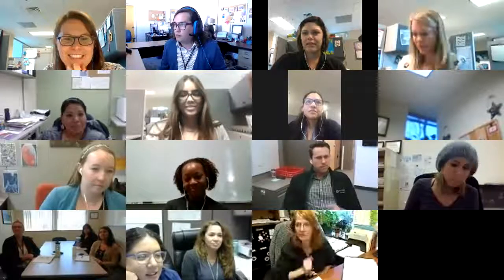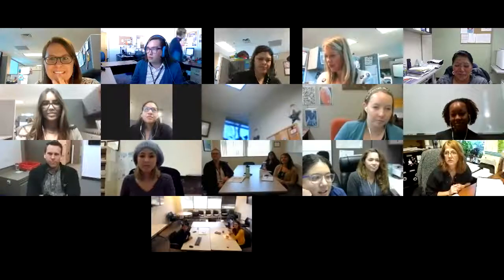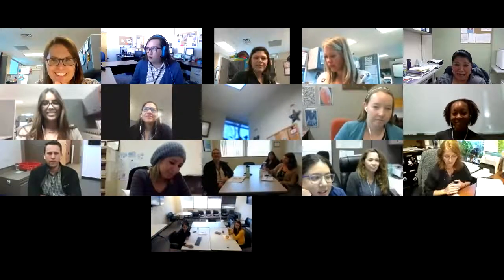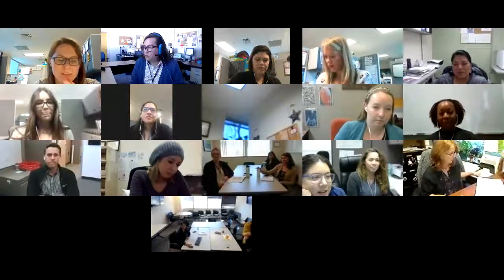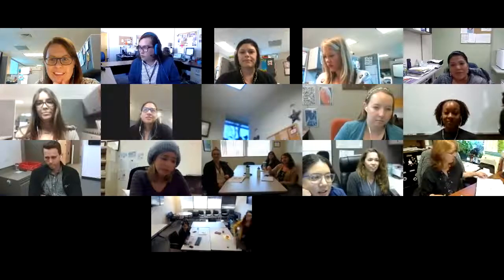Let's move on to Elfrida. Honestly, I'm not a prank person, so I don't really have any — I've not done any pranks to anybody before, sorry. I'm Elfrida Bizzaholani, the infection preventionist at Tuba City Regional Health Care.